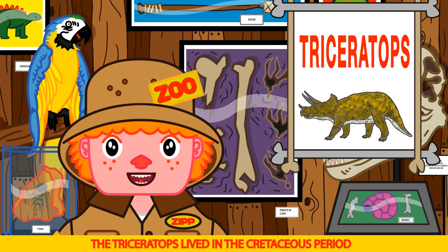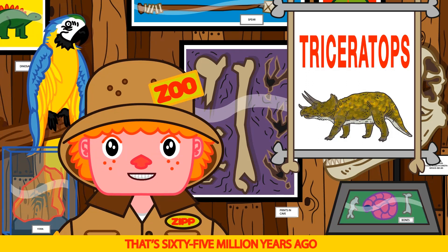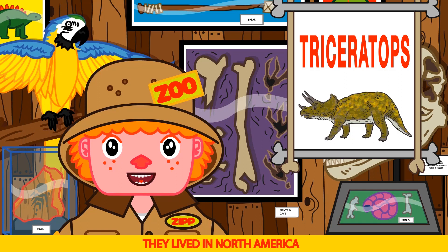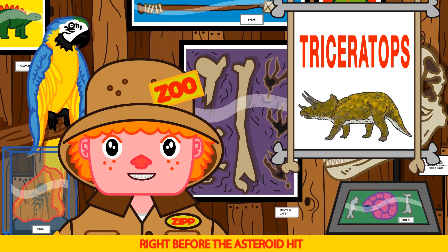The Triceratops lived in the Cretaceous period. That's 65 million years ago. That's old! It is Bruno. They lived in North America, right before the asteroid hit.